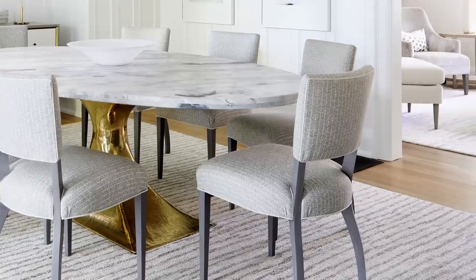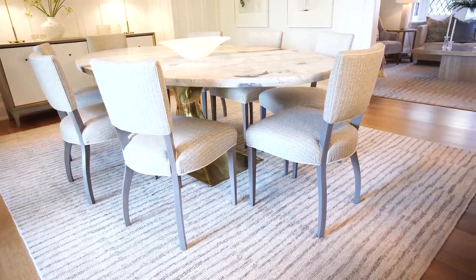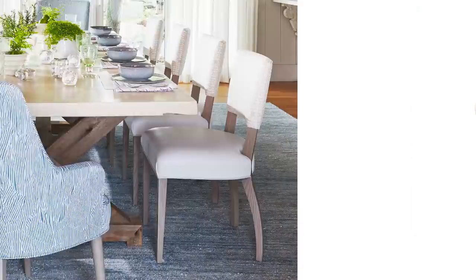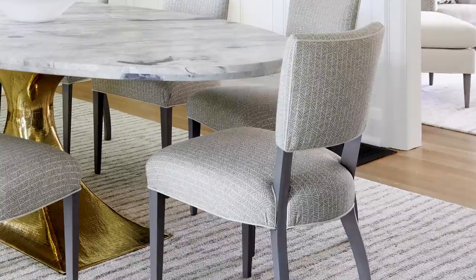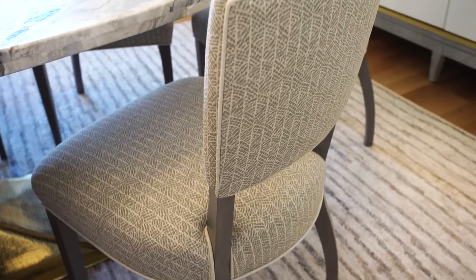We've used a rug that ties to the living room rug — same colors but not the same pattern, soft underfoot and grounded in neutrals. The table is surrounded by dining chairs I designed called the Nick Chair, covered in a linen-based fabric with a subtle pattern. If you want a light neutral that's also durable, choose something with a woven or printed texture rather than a plain fabric — it'll be more forgiving if anything gets on it.